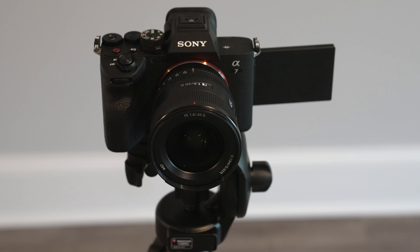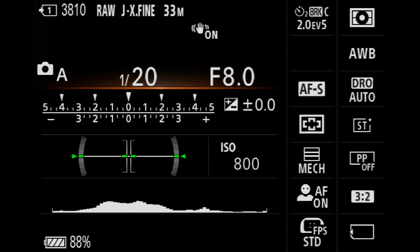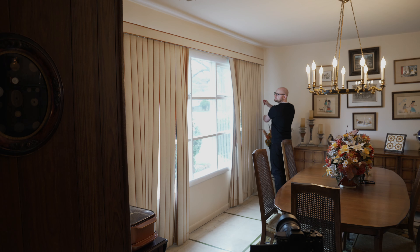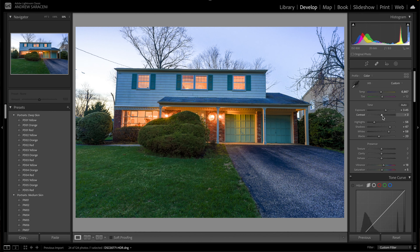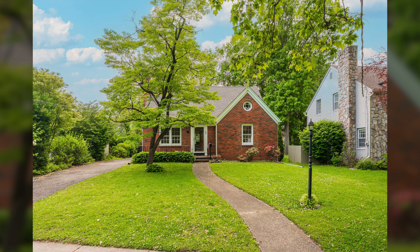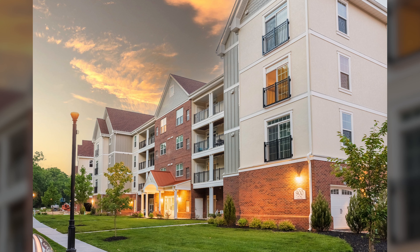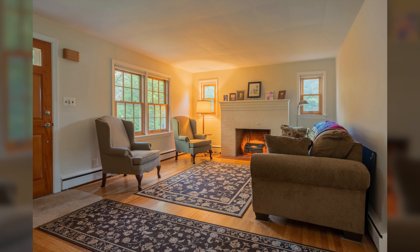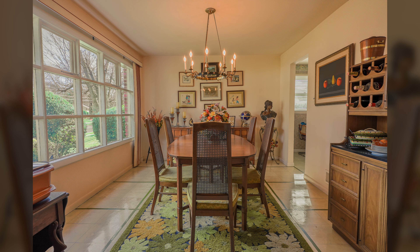If you're looking to get started in real estate photography, this is the video for you. I'm going to go over all the different gear you'll need, the camera settings to use, tips and tricks for shooting that no one seems to talk about, and all the essentials for editing these photos. By the end, you'll be able to take high-quality professional real estate photos that realtors, clients, and you yourself will be happy with.